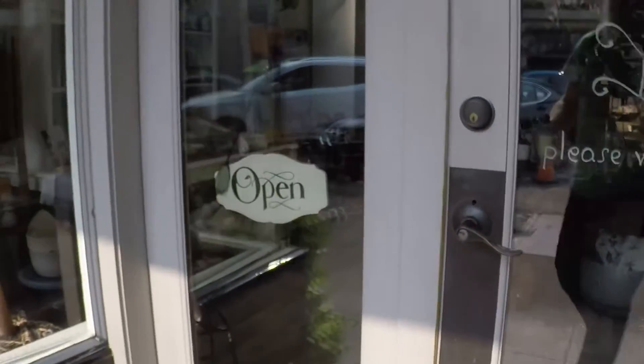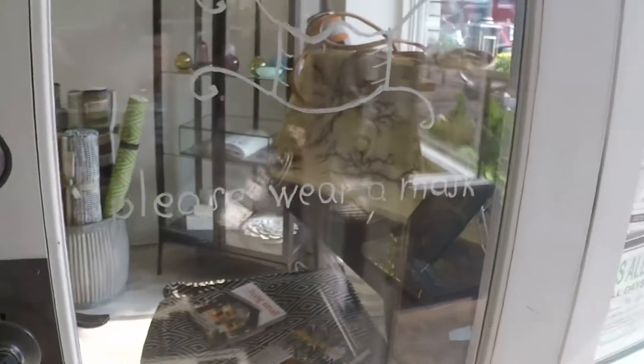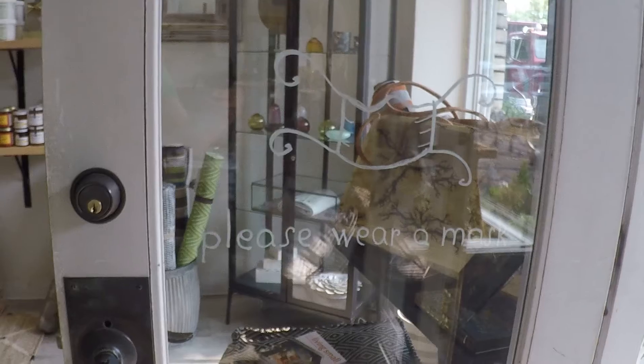Let's go on in and see what they have. Oh, ain't that sweet the way they done this on the door — a drawing of a little mask with 'please wear your mask.'